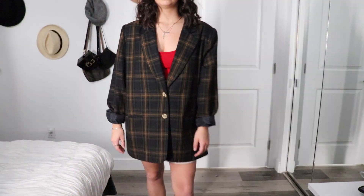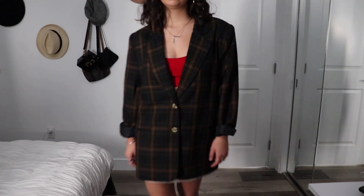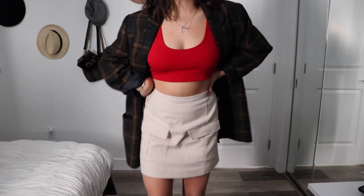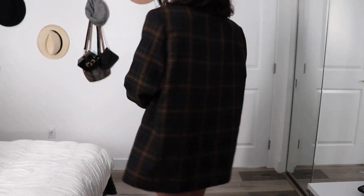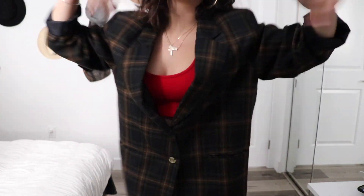Moving on to my green blazer, I paired it with the same crop top from my Fashion Nova set. I just buttoned up the blazer and paired it with this little skirt that I got from H&M, and then I paired it with my Dr. Martens Jaden boots because I love them and live in them.